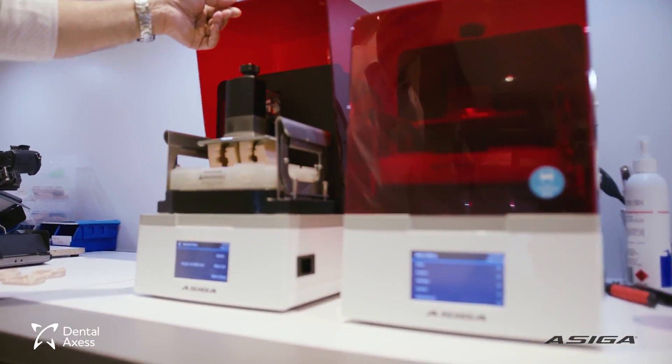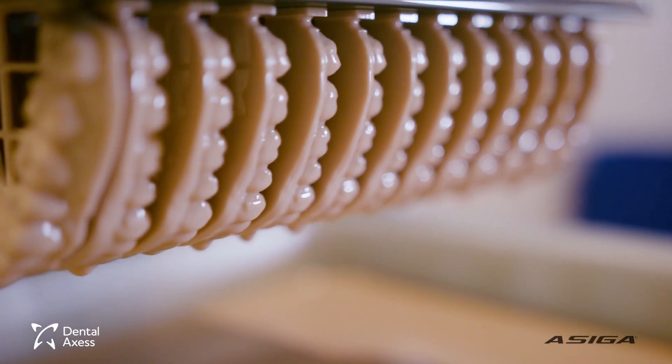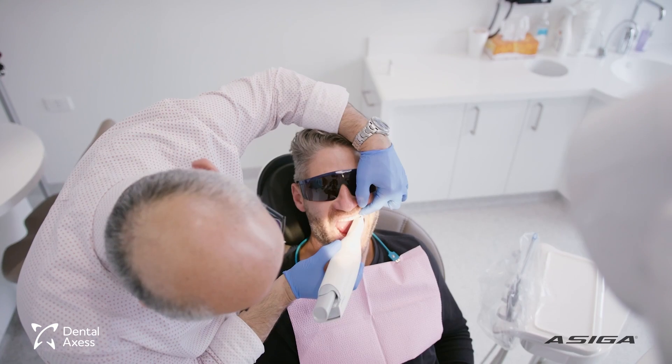The reason why we do the design in-house is, first of all, control. When you outsource, no matter how good they are, you lose some of that control. Secondly, convenience to the patient.